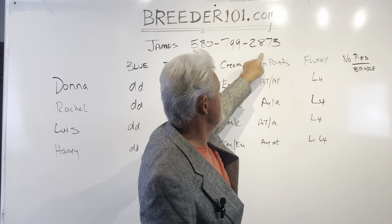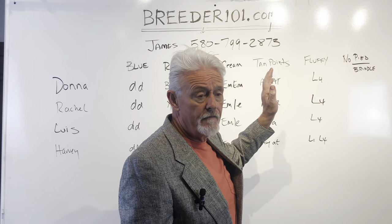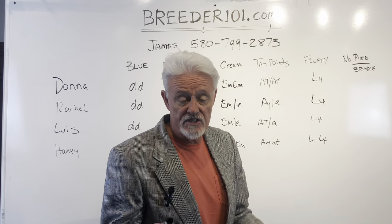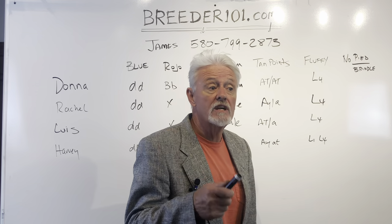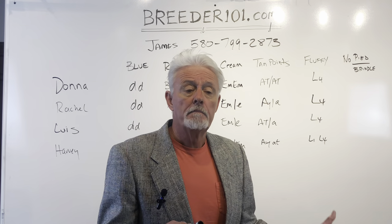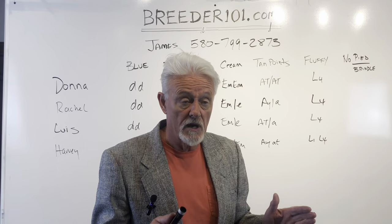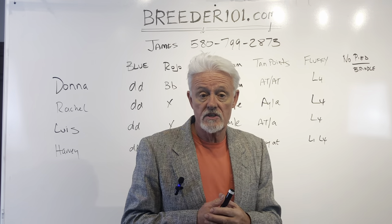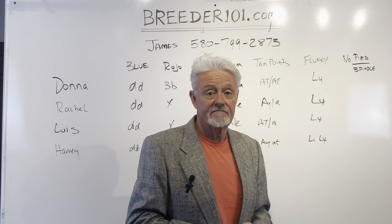Call us at 580-799-2873. Remember, half-price breedings on all future females that you produce and the females you buy from us — and we finance it. We even sweeten the deal: if you pay off the half stud fee by 50 days after AI, we give you a free incubator or a free whelping kit — that's $300 worth of stuff. Give us a call, we'd love to talk to you. Thanks for watching, bye bye!